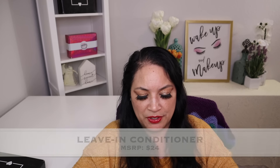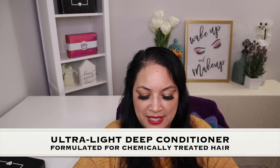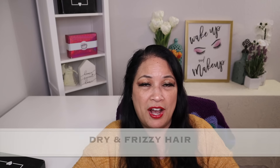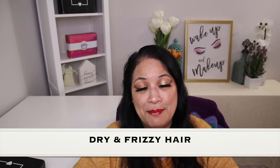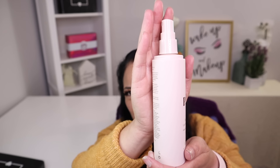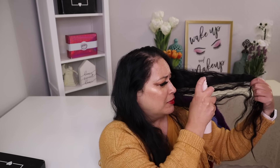The next item is a leave-in conditioner with a manufacturer price of $24. It's an ultra light yet deep conditioning treatment formulated for chemically treated, dry and frizzy hair — which is perfect for me because I dye my hair and my hair gets dry and frizzy. I'm going to spray just a little bit on my hair to see how it feels. That smells good — it feels good too. I really like the way it smells and I'm definitely looking forward to using this.